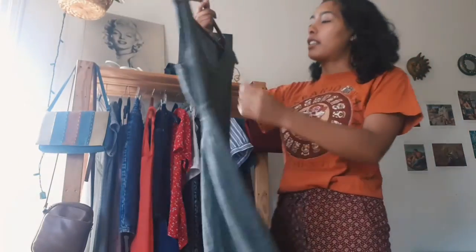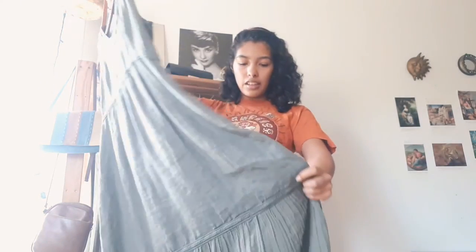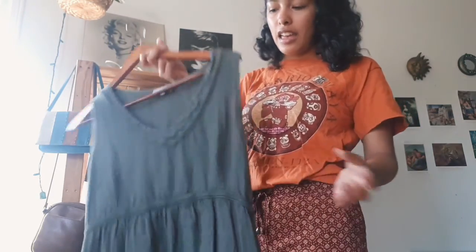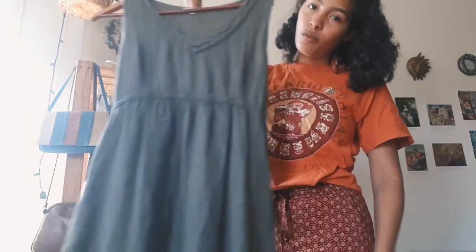The brand is Via Signoria, it was made in Italy, and it's a size medium. I'm not sure about the neckline but I just love the color and the length. Sometimes I'll style it with a t-shirt tied over it and it kind of looks like a really long skirt, which I like.